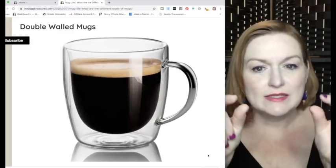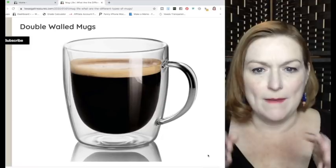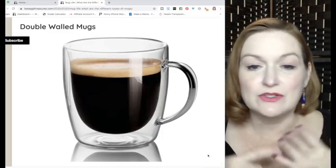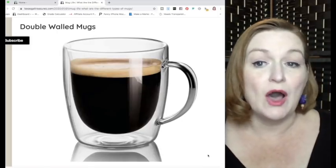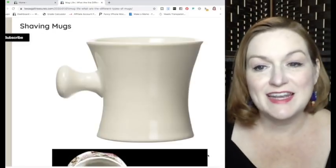The double-walled mug has two walls so that heat doesn't transfer all the way out. Sometimes these are glass, sometimes made of something else. You'll be able to see the double wall, or sometimes they'll be labeled as double-walled mugs if you can't see it clearly.